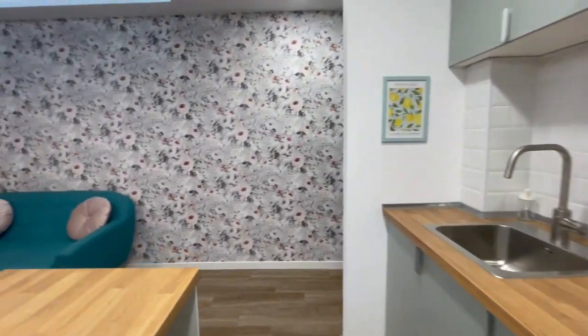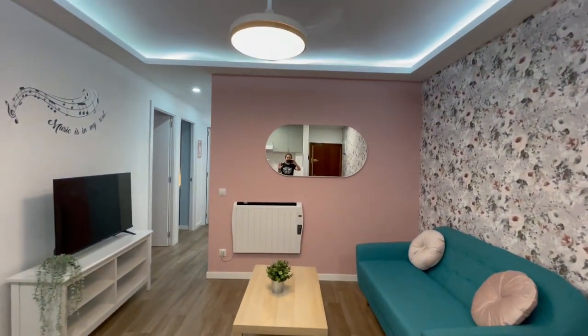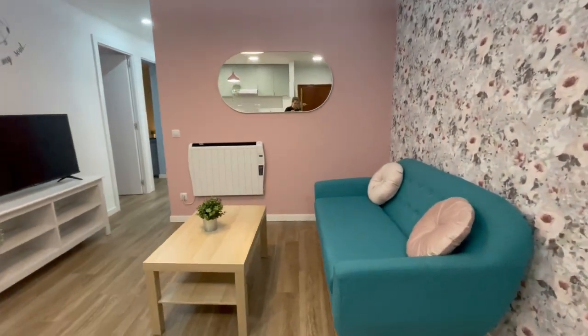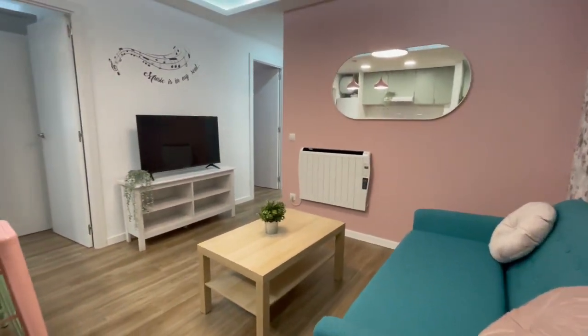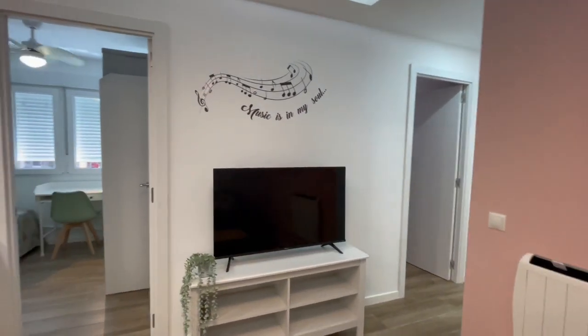Now let's continue — we have right here the living room. The whole house has heating throughout. This is going to be the couch, the TV, and heating in the whole house. Let's take a look.